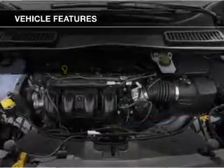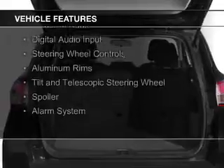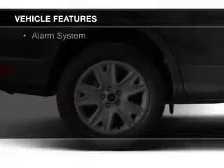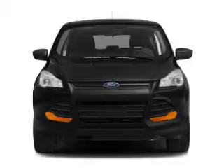The features include a turbocharger, internet connectivity, Ford Sync voice activation, Sirius XM satellite radio, digital audio input, steering wheel controls, aluminum rims, tilt-and-telescopic steering wheel, a spoiler, and an alarm system.